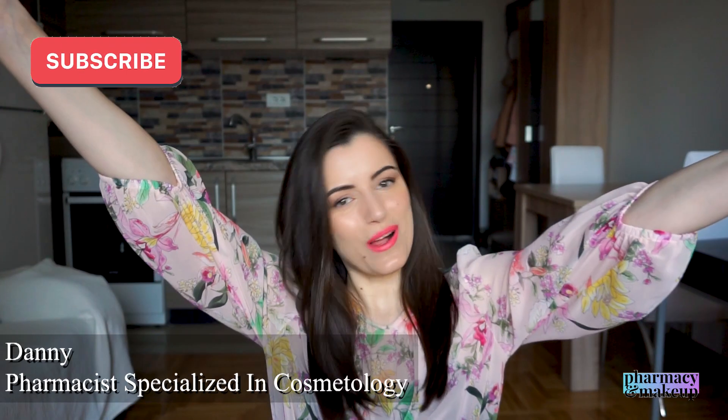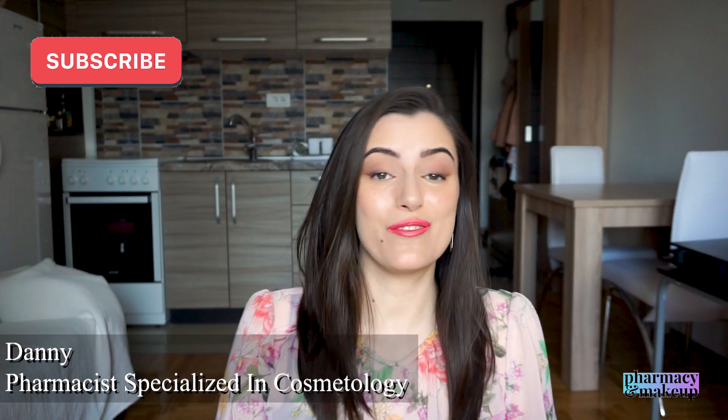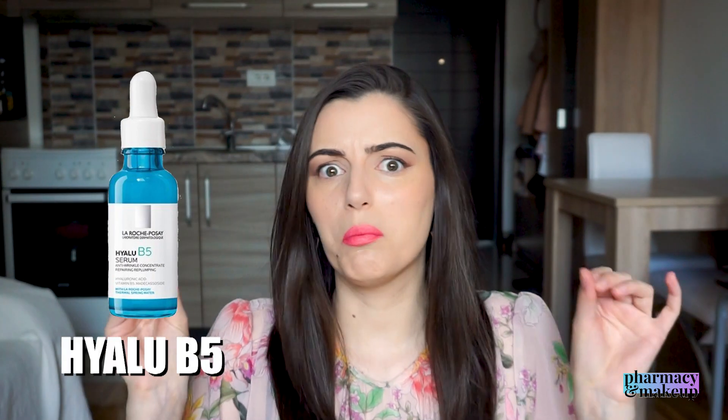Is this the best hyaluronic acid serum I have ever tried? Probably yes — at least the best one I've tried so far. Hi guys, welcome back to my channel. In today's video I'm finally reviewing the La Roche-Posay Hyalu B5 — the name is weird, but it's a hyaluronic acid serum with B5, called Hyalu B5. This is a serum that has been on the market for a while and I'm just now reviewing it — I'm kind of late to the game.